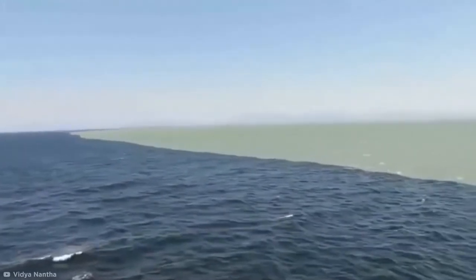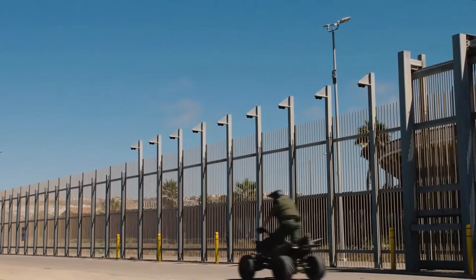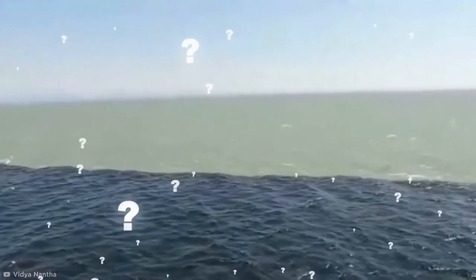What do you think we see here? We're used to seeing fences on land, but not in the sea, right? So what exactly is going on here?